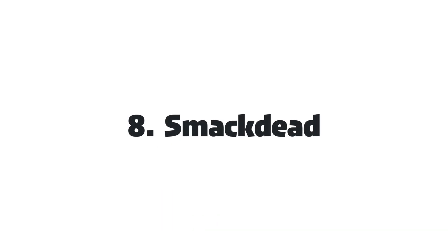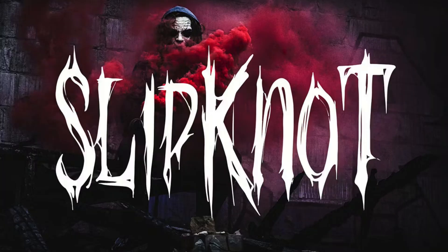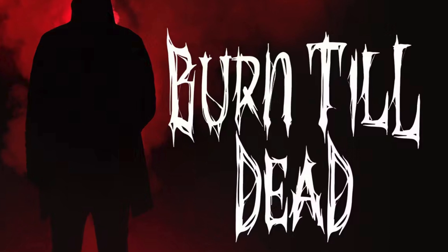8. SmackDid. This font packs a punch with its bold, dynamic letterforms and streetwise vibe. Its gritty, urban aesthetic adds a touch of attitude and edge to any design, making it perfect for projects with a rebellious spirit.